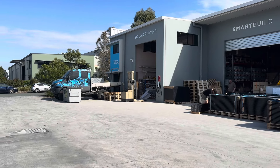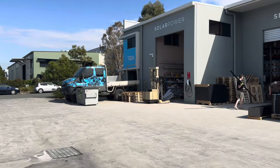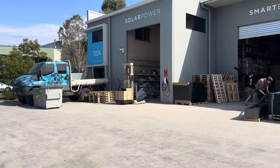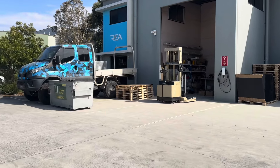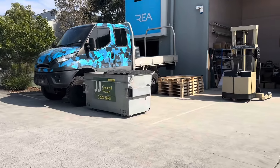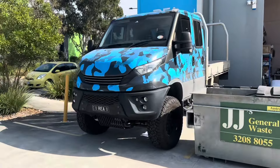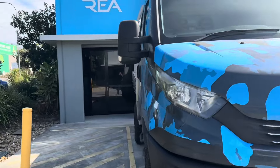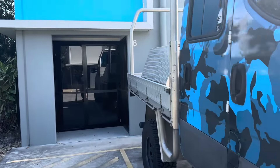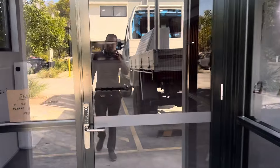Today Ben and I are going to visit REI Solar at Redlam Bay. This is their factory where they assemble one of the latest panels integrated with a microinverter at the back. They're also expanding at the back, building another factory. Let's come in and see what Michael has to say about this new panel.